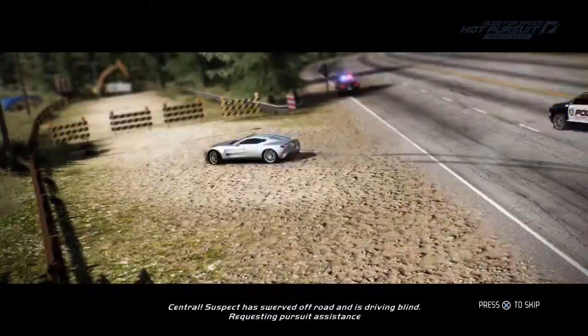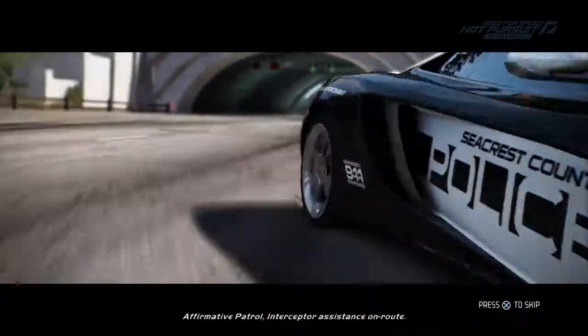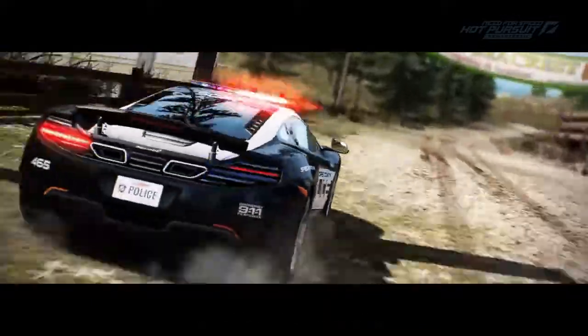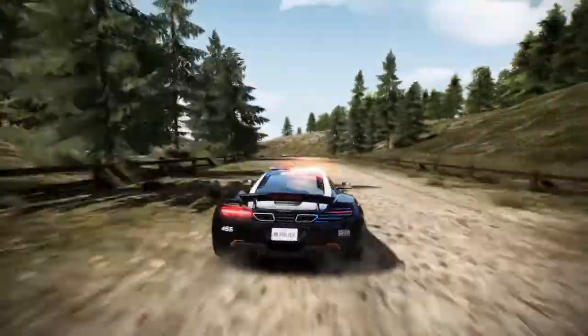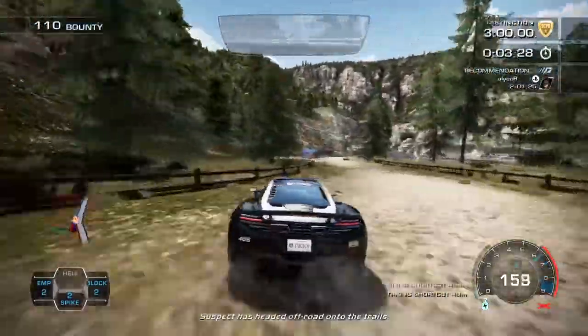Central, suspect is off-road and driving blind. Requesting pursuit assistance. Affirmative patrol, interceptor assistance en route. Suspect is headed off-road onto the trails.